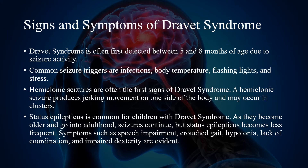Dravitz syndrome is often first detected between 5 and 8 months of age due to seizure activity. Common seizure triggers are infections, body temperature, flashing lights, and stress.